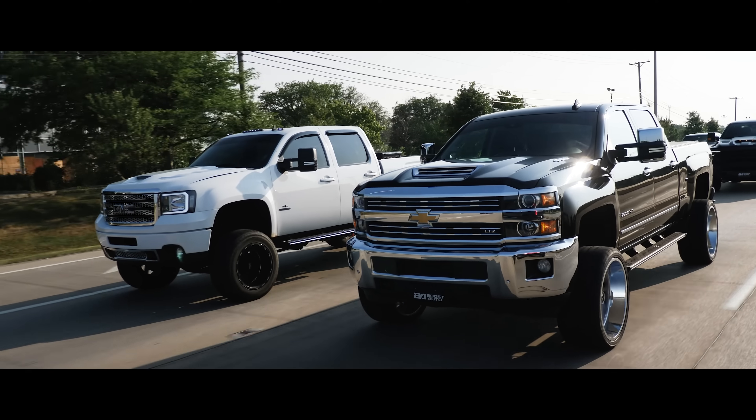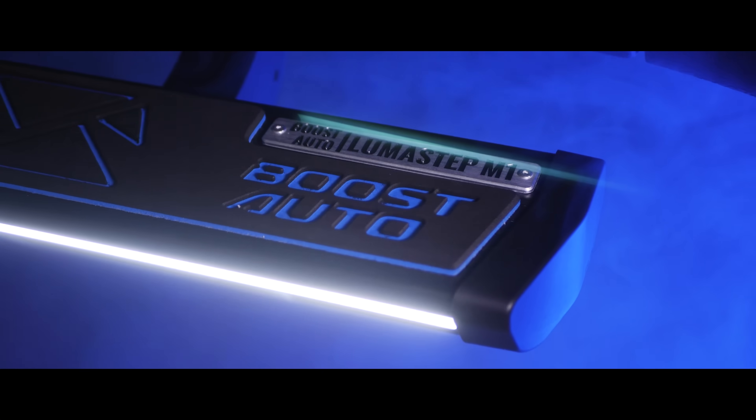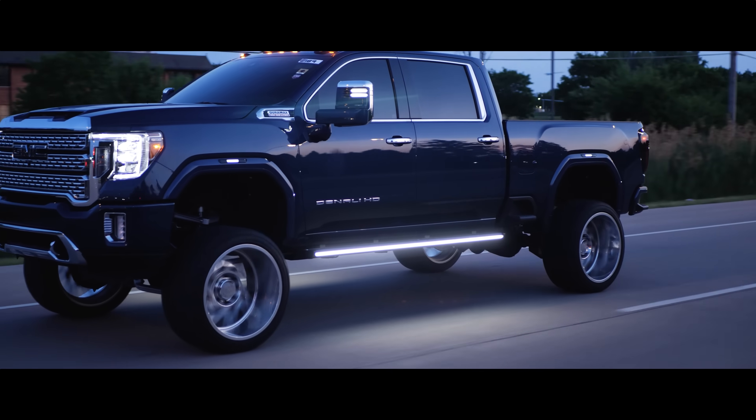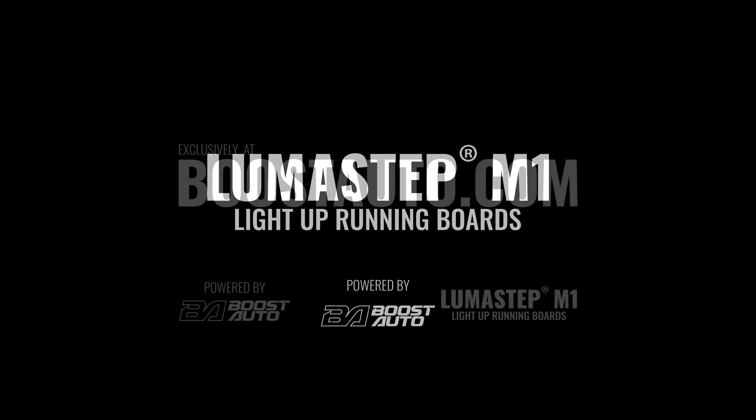Because the trucking revolution has already begun. This is Lumastep M1 from Boost Auto. It's time to step up your game. Lumastep M1 Light Up Running Boards — available now, exclusively at BoostAuto.com.